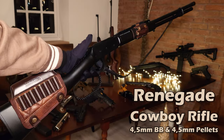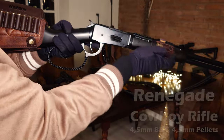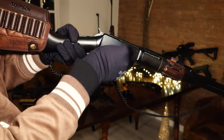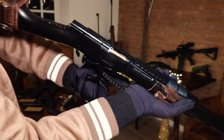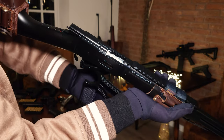My second cowboy gun is this lever action rifle. It also has these shells where you can load either 4.5mm BBs or 4.5mm pellets into. What's interesting about this one is that it ejects the rounds. It should also have around 7.5 joules.